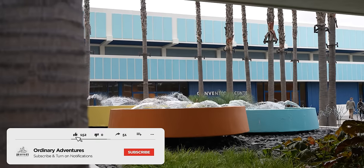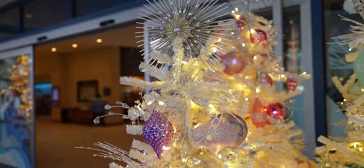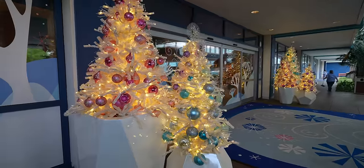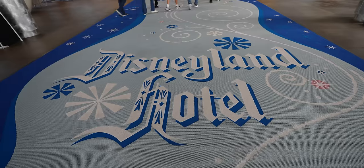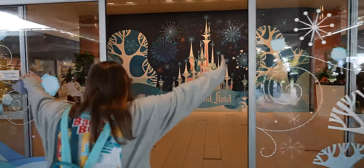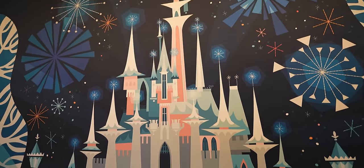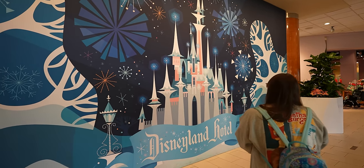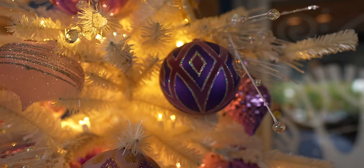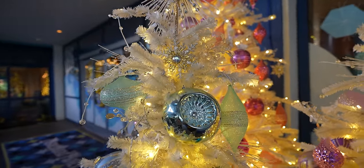Believe it or not, we've never actually stayed at the Disneyland Hotel. This is our first time pulling up and they have some new Christmas decorations — it's so beautiful. There's a gigantic carpet that says Disneyland Hotel, which makes for a grand entrance, plus a Mickey and Minnie statue for photos. It even smells good inside, like a pleasant signature scent. This has always been a bucket list item for me.